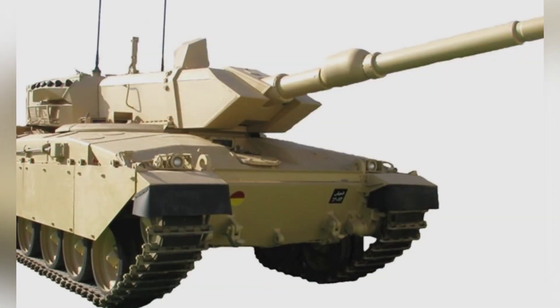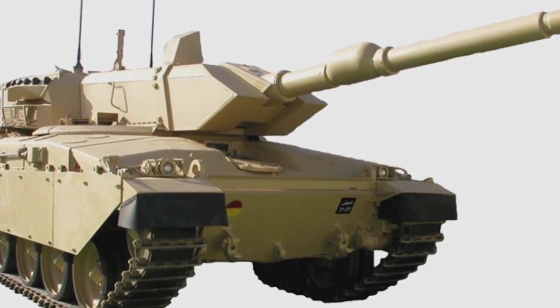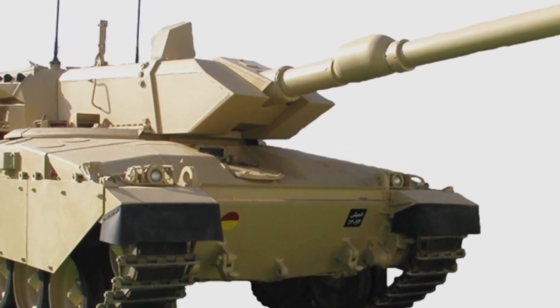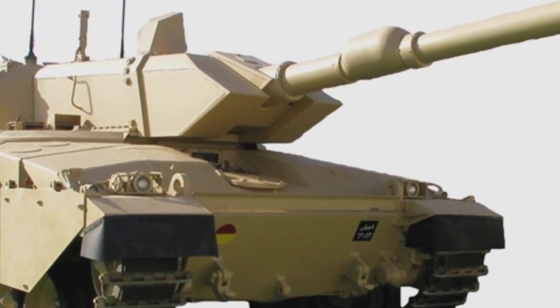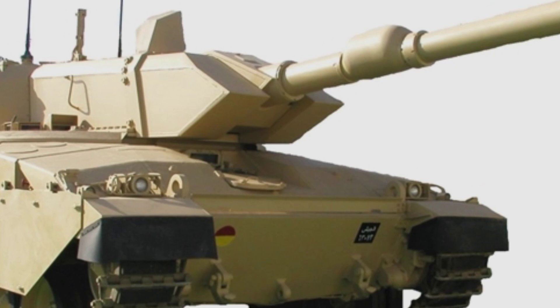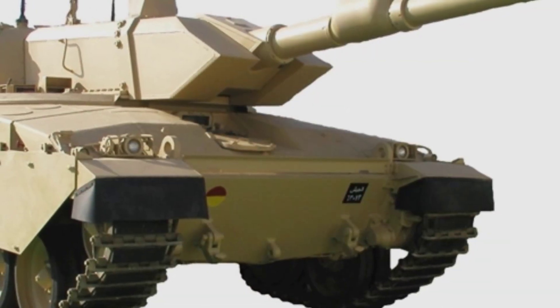However, the armor protection does not seem to have weakened, and the front armor module can be replaced, which is conducive to future armor upgrades. The main gun is an L50 120mm smoothbore gun, designed and manufactured in Switzerland, and is slightly better than the Rheinmetall gun.